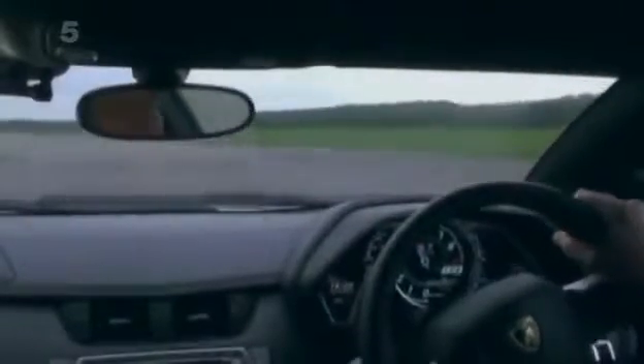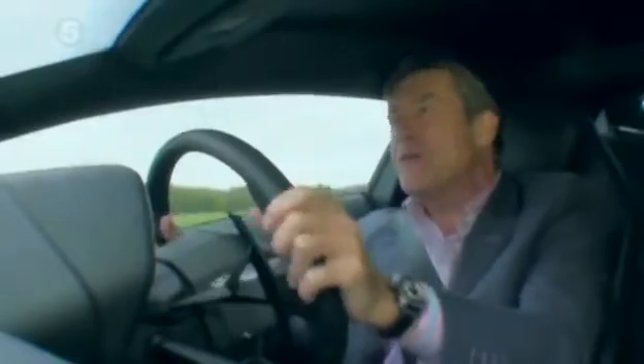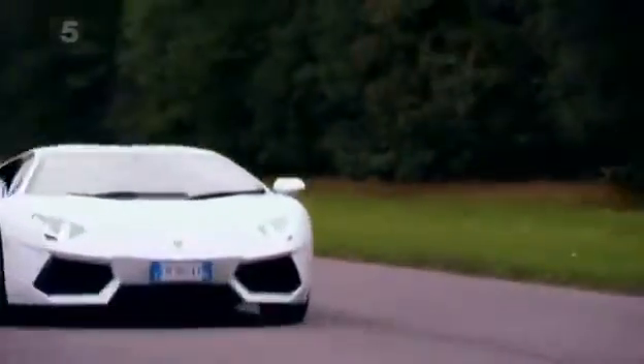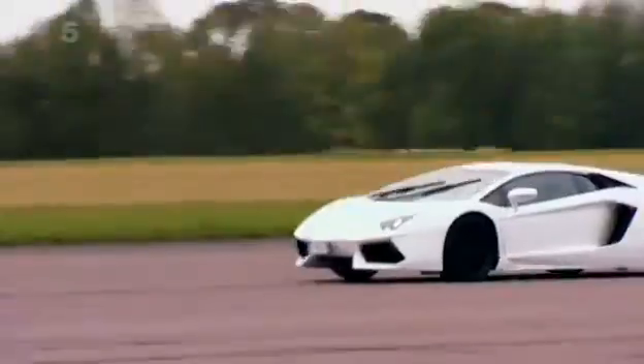One thing that is for sure, however, is that this Aventador is fast. It's got 30 horsepower more than the most powerful Murciélago. It'll launch to 62 in just 2.9 seconds using launch control, and then just go on getting faster and faster and faster. Let's see just how fast — now we're on full-throttle shifts.